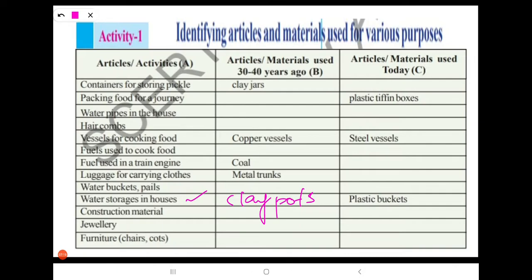Next: construction materials. 30 to 40 years ago, the materials used were brick, sand, and clay. Nowadays, we are using brick, sand, and cement. So cement has replaced clay in construction.